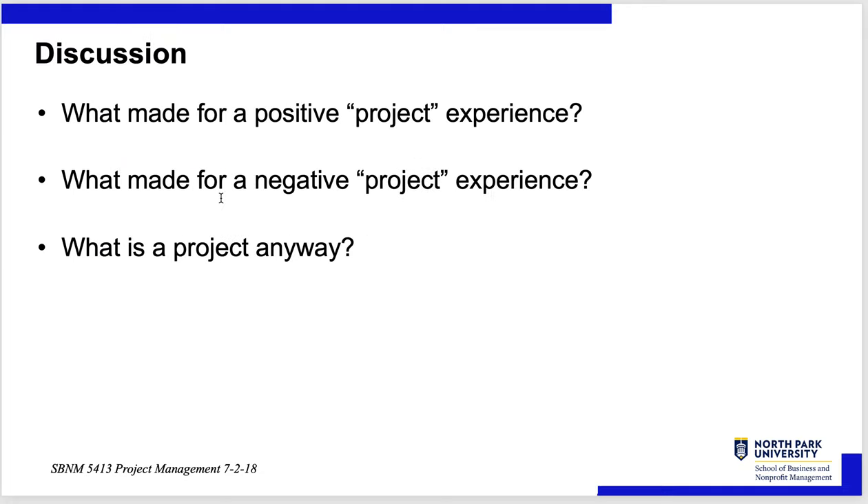What is a project? What makes for a positive project experience? What makes for a negative project experience? And what is a project anyway? If this was a live lecture, we'd stop and answer those questions and get your feedback.